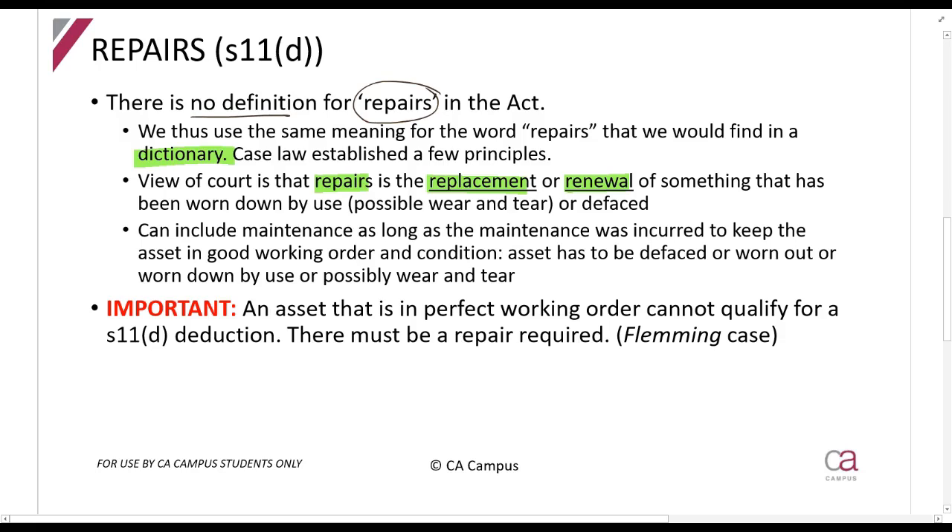A repair can include something that is worn, defaced, broken, or damaged. So if you have a cell phone and the screen is damaged and you replace the screen, that is a repair. Maintenance will be allowed as a deduction under Section 11D, but you must show there has been damage — something starting to go a little damaged or worn. An important principle from the Fleming case is that an asset in perfect working order cannot qualify for a Section 11D deduction, because there must be actual damage.